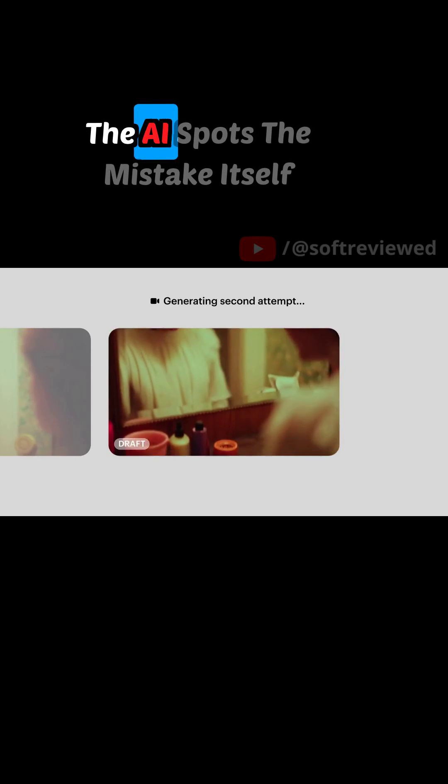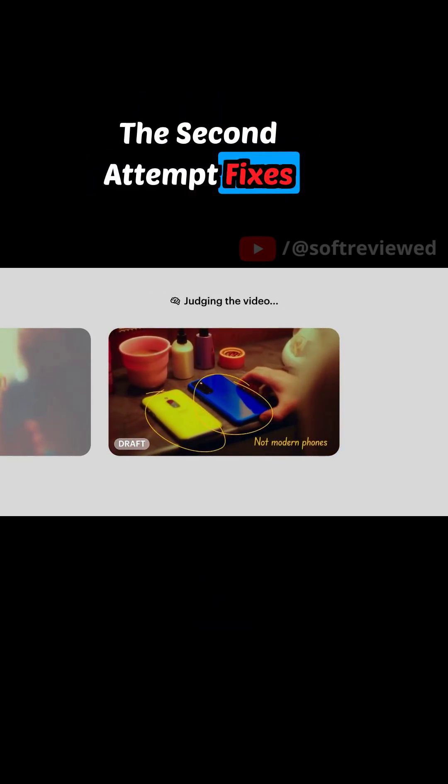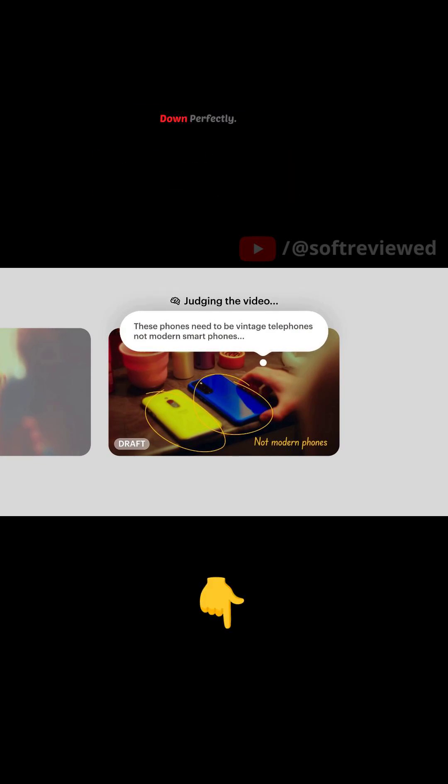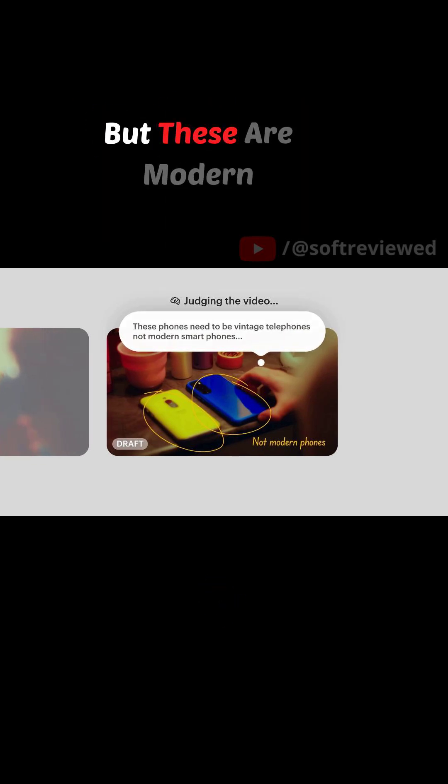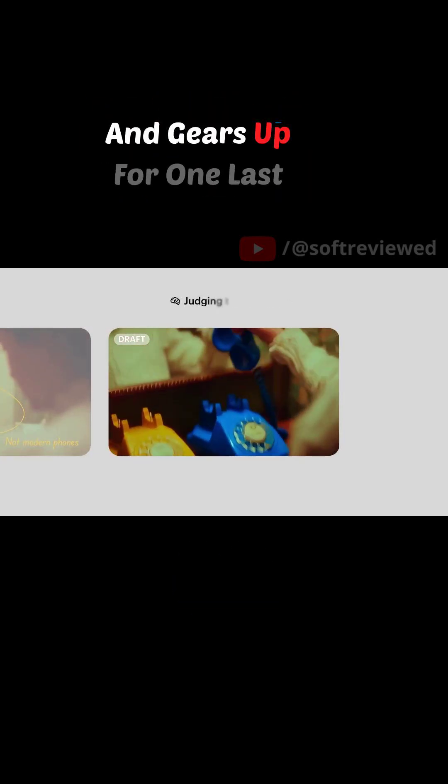Here is the cool part: the AI spots the mistake itself and tries again. The second attempt fixes the camera movement — now the camera pans down perfectly. But these are modern smartphones, not vintage telephones. Ray 3 notices this little detail and judges its own work, gearing up for one last try.